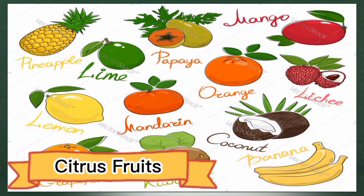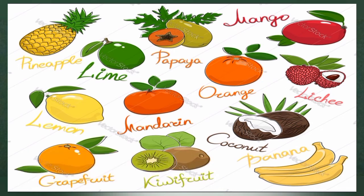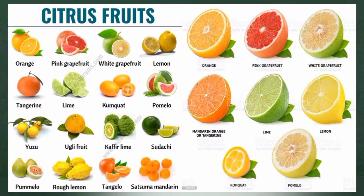Number ten: citrus fruits. Citrus fruits like oranges, lemons, and grapefruit are packed with antioxidants including flavonoids. Consuming flavonoid-rich citrus fruits may decrease inflammation in your body, which can reduce blood pressure and stiffness in your arteries while improving blood flow and nitric oxide production.